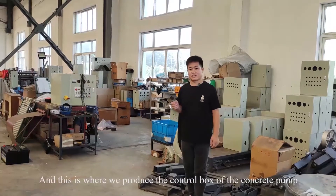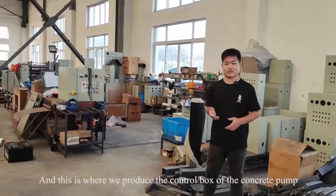And this is where we produce the control box of the concrete pump.